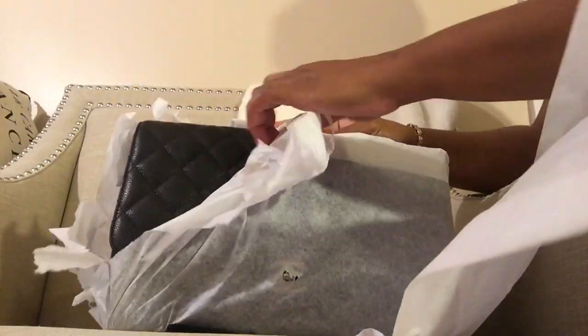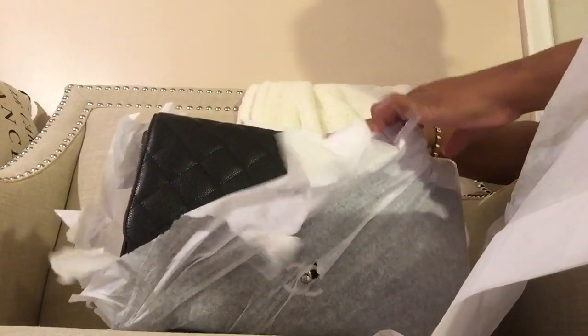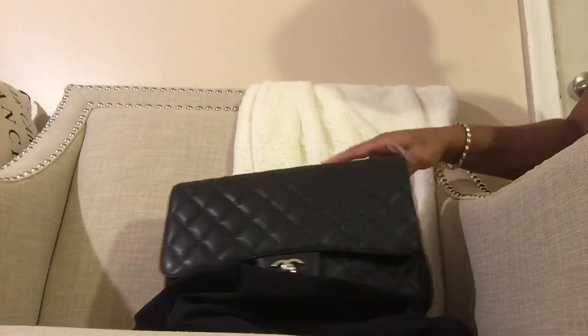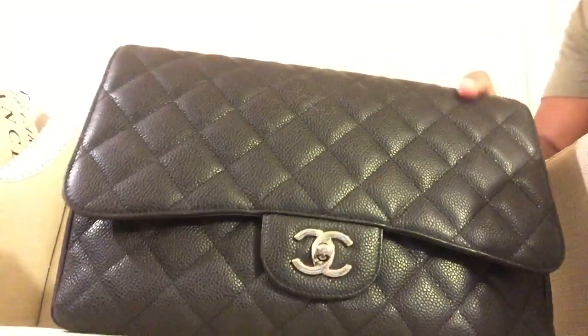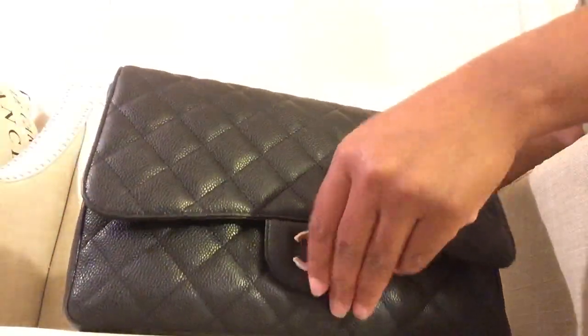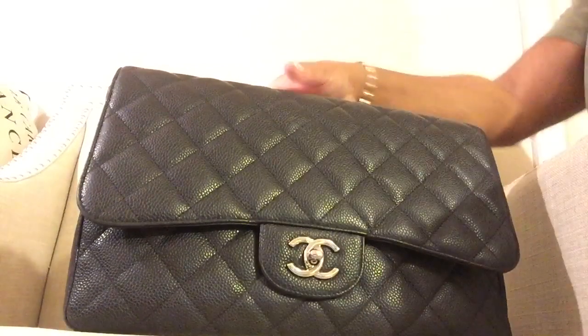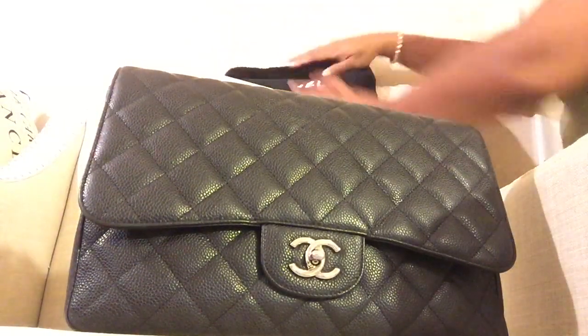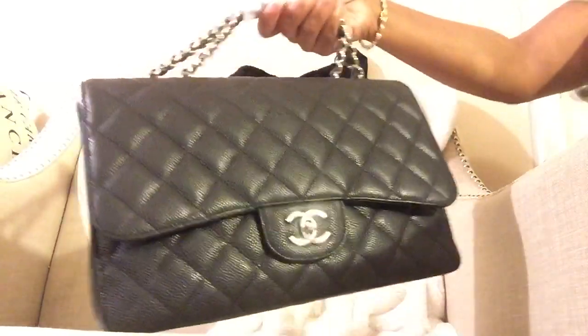I hate unboxings that take forever, so I'm trying to hurry up and reveal it. This is a Chanel jumbo with silver hardware, and this is the single flap. I love single flaps — I don't really care for the double flap. I have one and didn't really like it.